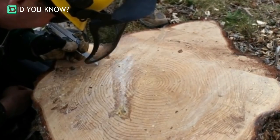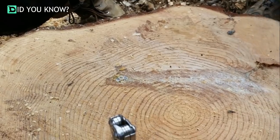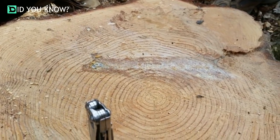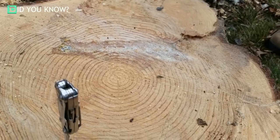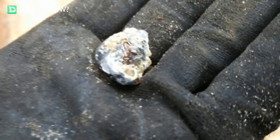The chainsaw suddenly stalled and the chain broke. What exactly had they cut into? All the workers were in awe at the unusual splintering inside the trunk. They first pulled out one small piece of warped metal, but there was a second lodged slightly deeper.